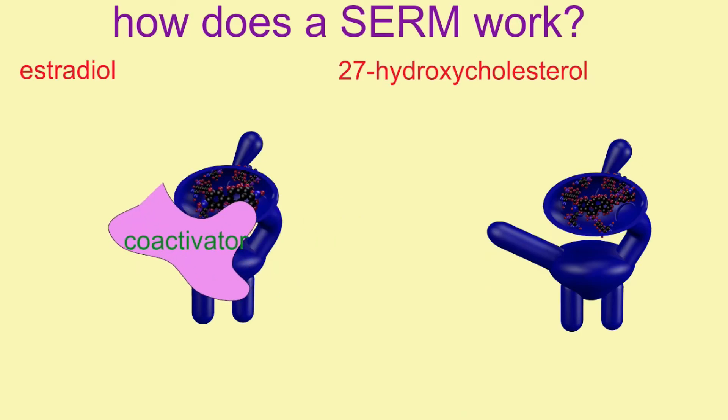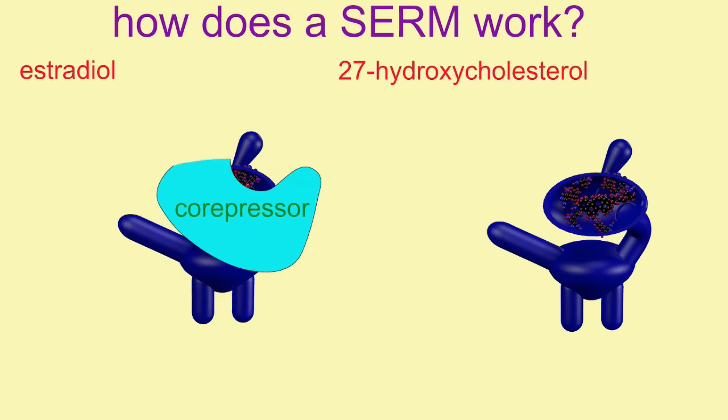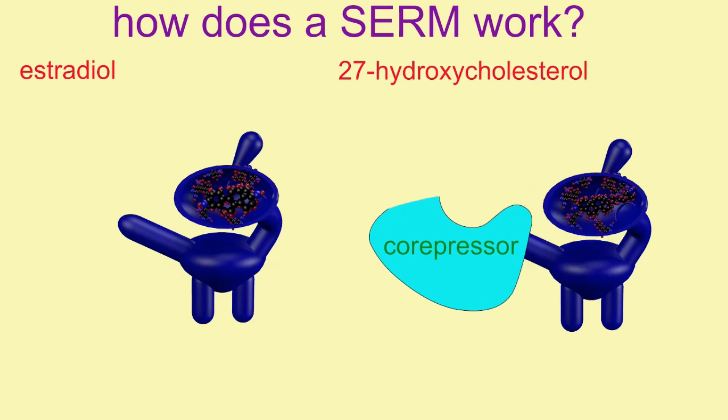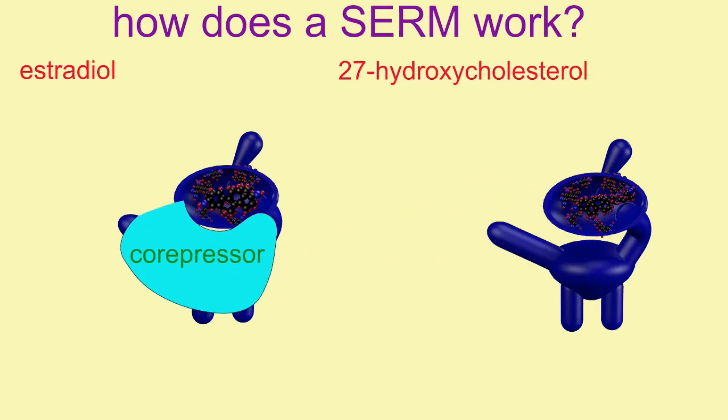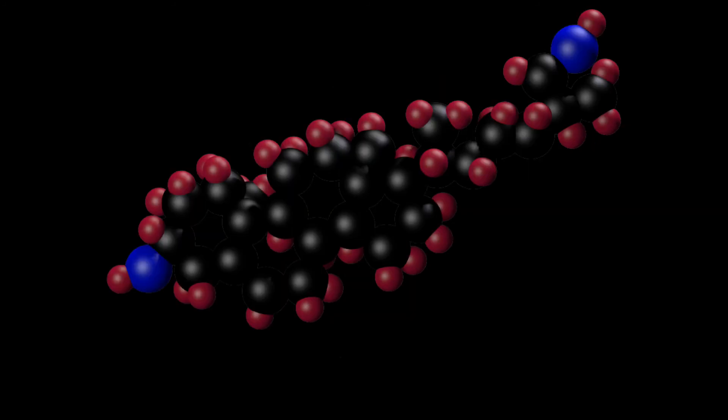Because as these molecules, which are not estradiol, bind to the estrogen receptor, this may result in a different shape of the dimer, which may not react with other molecules known as coactivators or co-repressors in the same way. Some of these will stimulate the genomic pathway, but not the non-genomic pathway involving the G-protein-coupled receptor on the cell membrane.